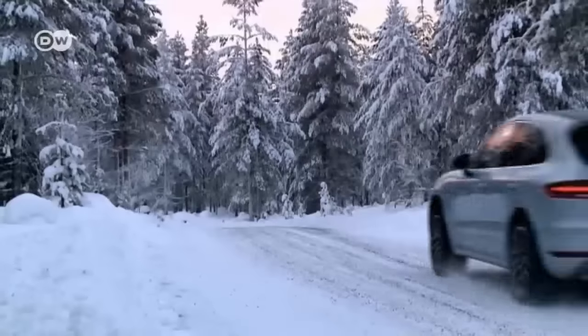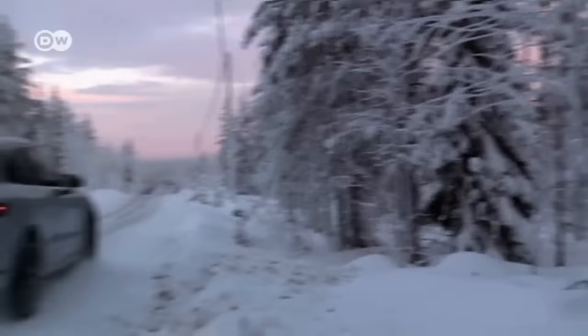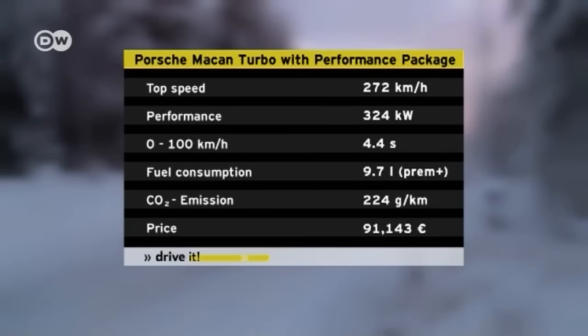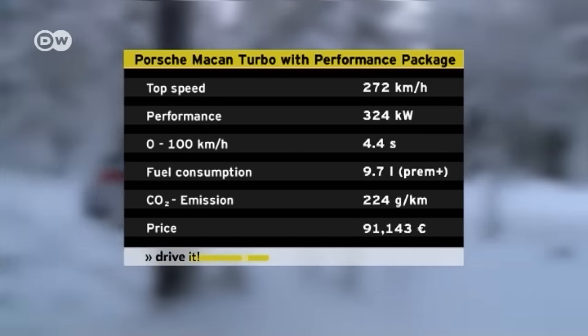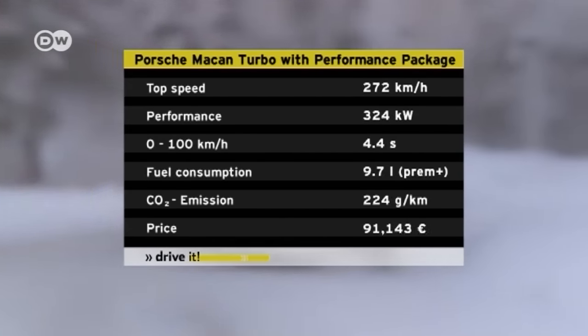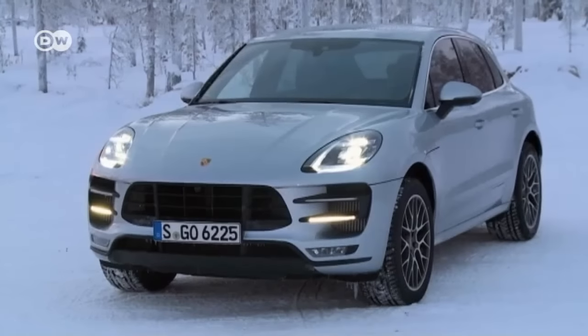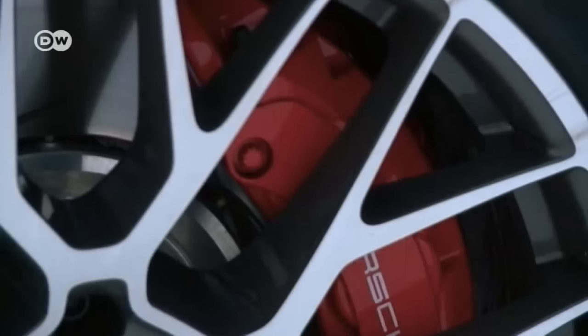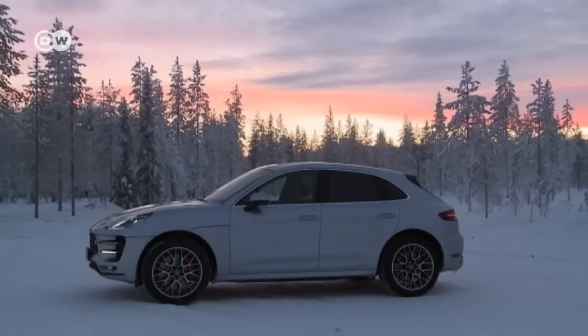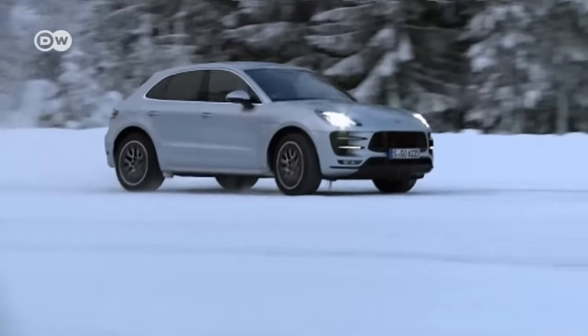The test car is the Macan Turbo with the Performance Package. Matus says the difference between it and the regular Macan Turbo isn't enormous — the German engineers have mainly enhanced the car's output. The V6 now produces 324 kilowatts, 30 more than the standard Turbo. It also comes with a supersized brake system, the Macan GTS suspension, and PSM and PTM drive assist systems as standard, making driving on wintry roads extra safe and enjoyable.